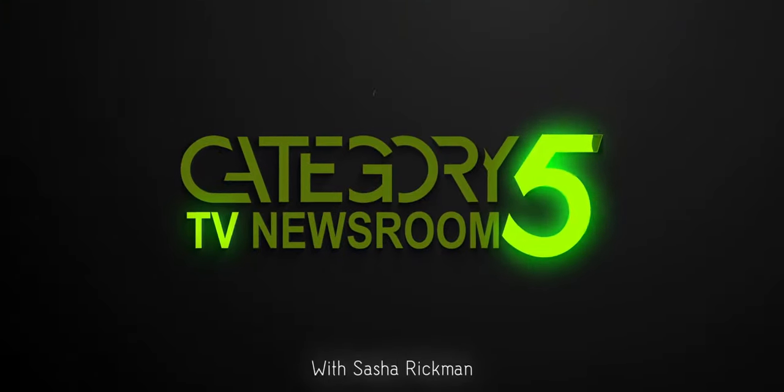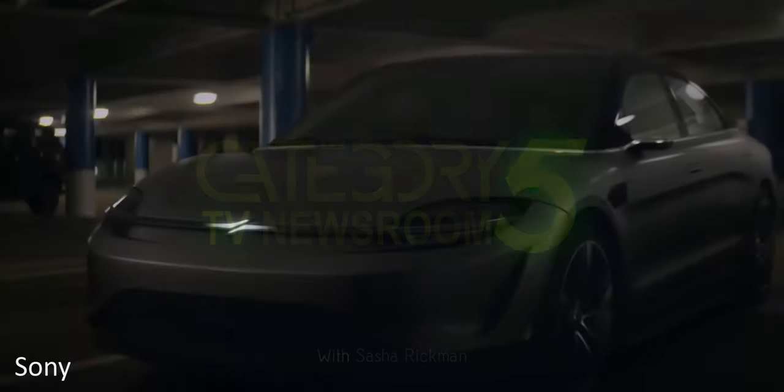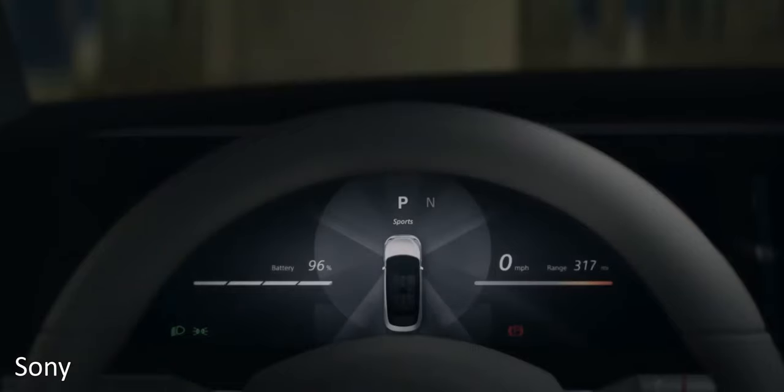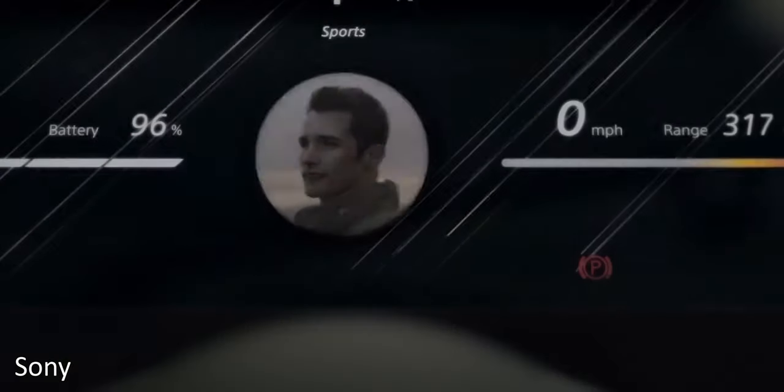Sony has even demonstrated its electric car concept. They didn't suggest that this is meant for the public, but rather it's being used as a platform for them to demonstrate some of their up-and-coming sensor and entertainment tech.